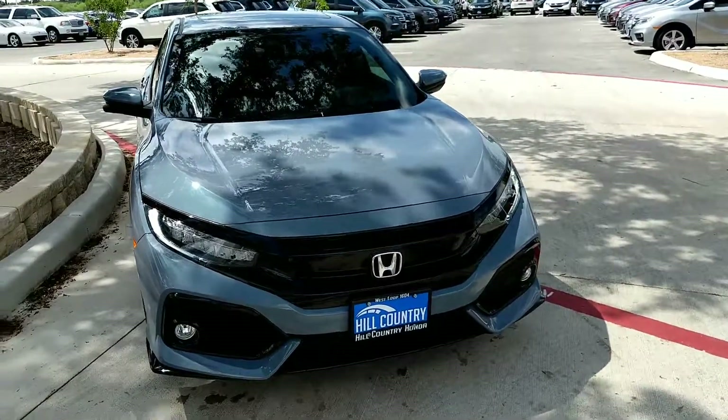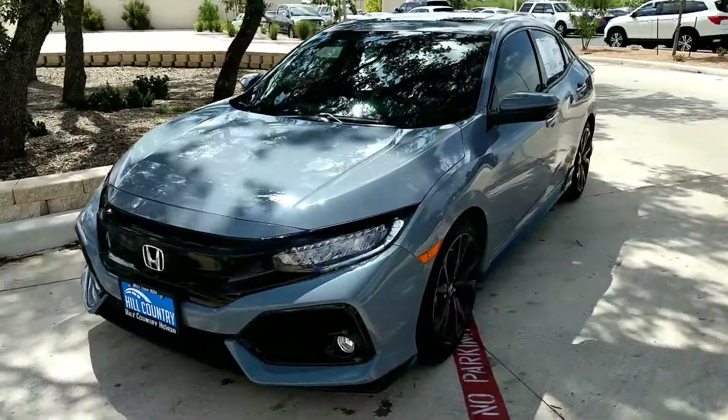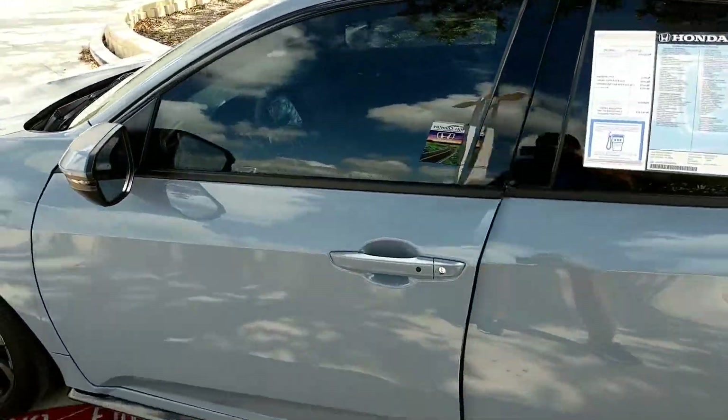Hi Dana, thank you for your inquiry. This is Sebastian from Hill Country Honda. This is the vehicle that you requested information on — a 2018 Honda Civic Touring Sport with a 1.5 four-cylinder turbocharged engine.